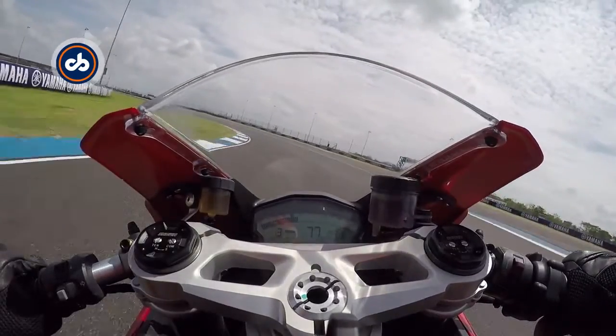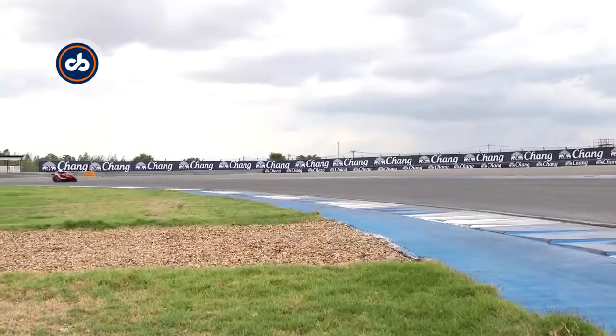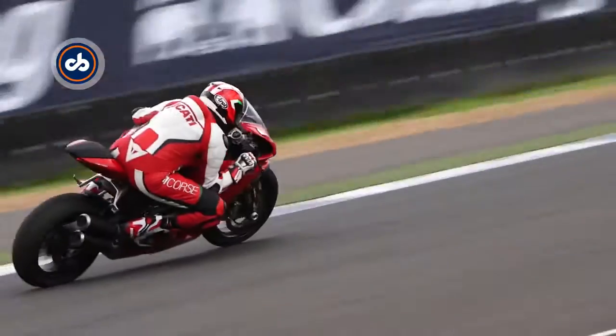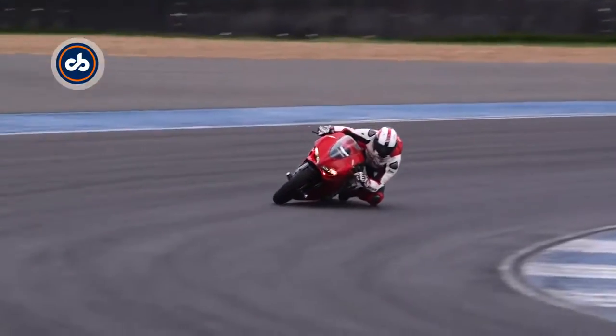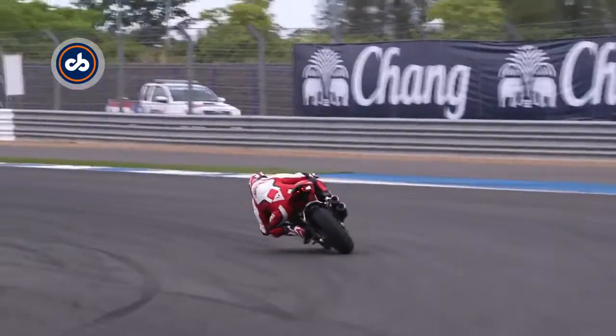The 959 Panigale may be the smallest Ducati Supersport, but make no mistake, it's no slouch and offers a level of performance enough to overwhelm racetrack newbies and experts alike. Whether you're an experienced track rider or someone looking to hone your skills, the 959 Panigale could be all the bike you need.